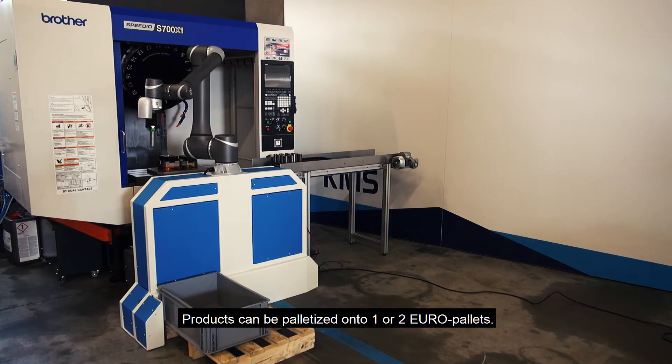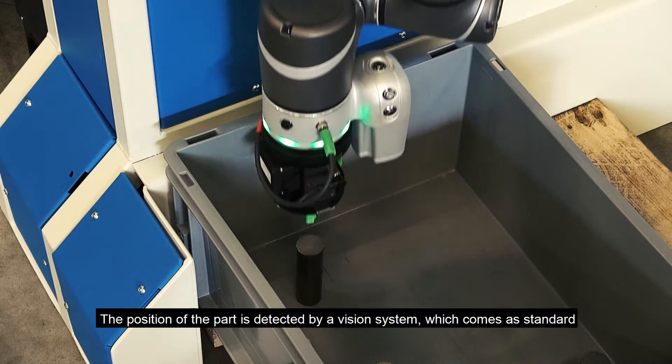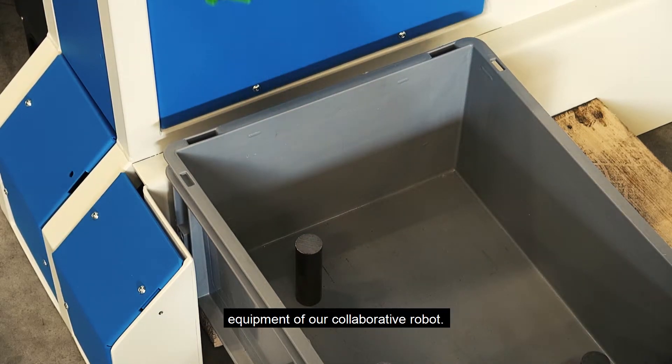Products can be palletized onto one or two Euro pallets. The position of the part is detected by a vision system, which comes as standard equipment of our collaborative robot.